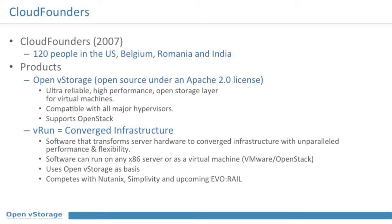We have two product lines. The first one is OpenVStorage, which is what I'd like to talk about today. It's an open source storage router under the Apache 2.0 license — ultra reliable, scalable, high-performance storage, compatible with multiple hypervisors and supporting OpenStack. On top of that we built a product called VRUN, which is converged infrastructure comparable to Nutanix or SimpliVity, but built on top of open source.